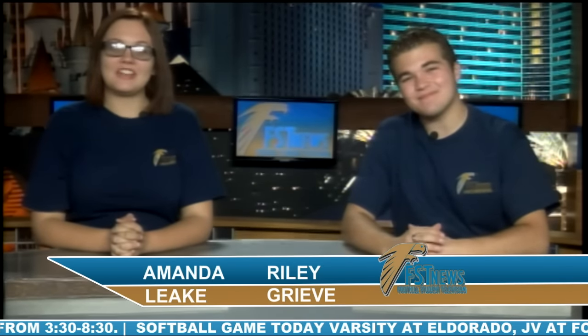Hello and good morning. Today is Thursday, April 28th. I'm Riley Greave, and I'm Amanda Leake. We've talked about some changes in the cafeteria before, but nothing quite as big as this. Foothill now has a salad bar. Amanda joins us this morning with a special guest from CCSD Food Services to tell us more.